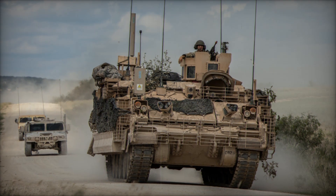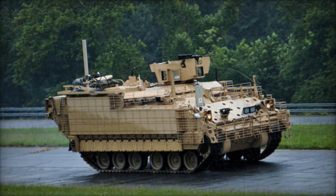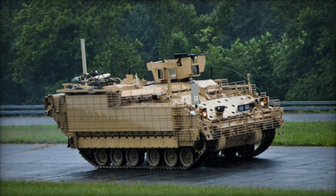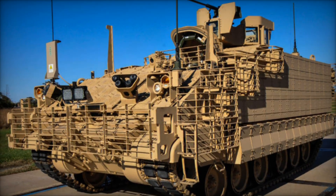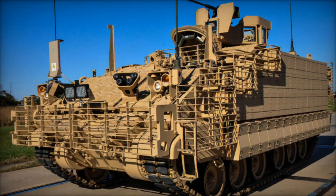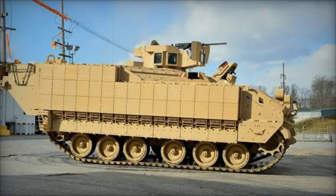By 2023, the first AMPV units had already been delivered to the Army, marking a milestone in military modernization. The M113, still in active service with over 4,800 units, will eventually be phased out, but the AMPV will carry the torch into the future.